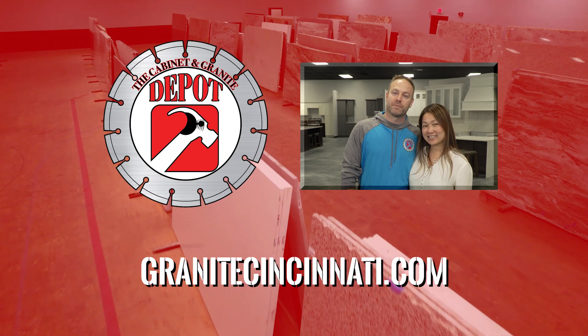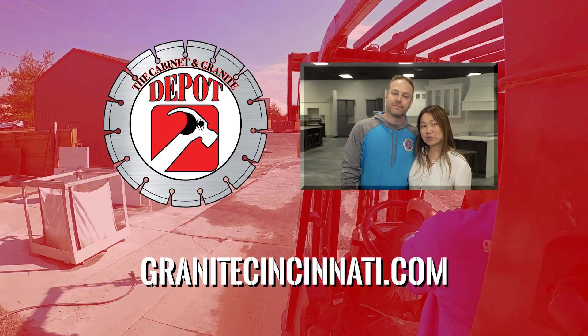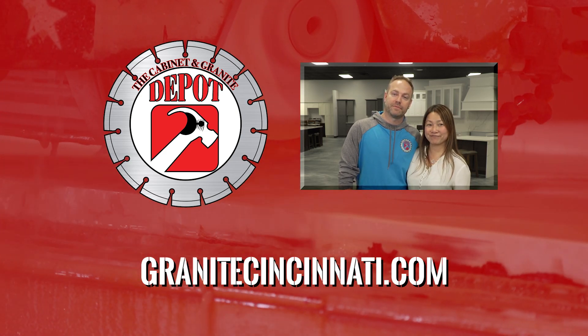Thank you so much for watching. Please visit us on our website. Remember to like, subscribe, and follow us on social media, and that way you can stay up to date with all of us here at The Cabinet at Granite Depot. Thank you.